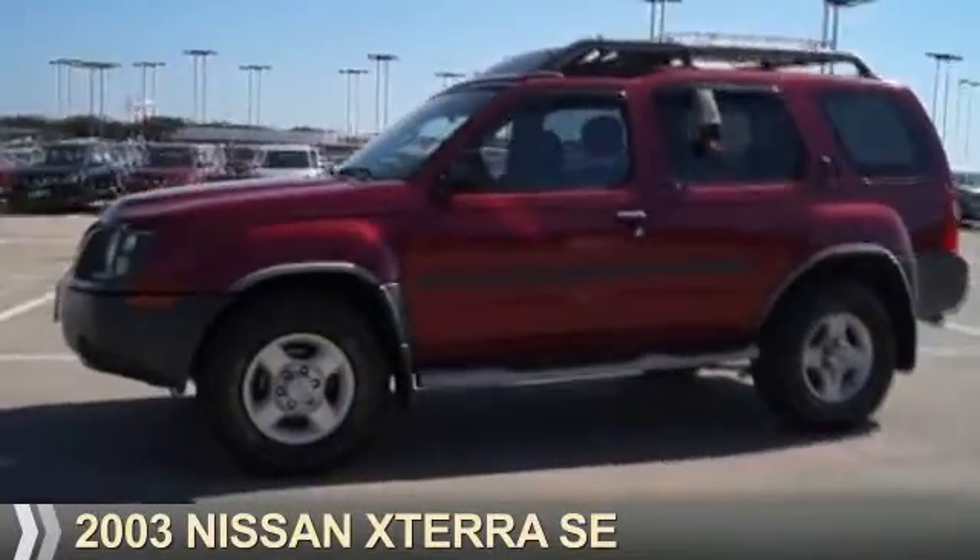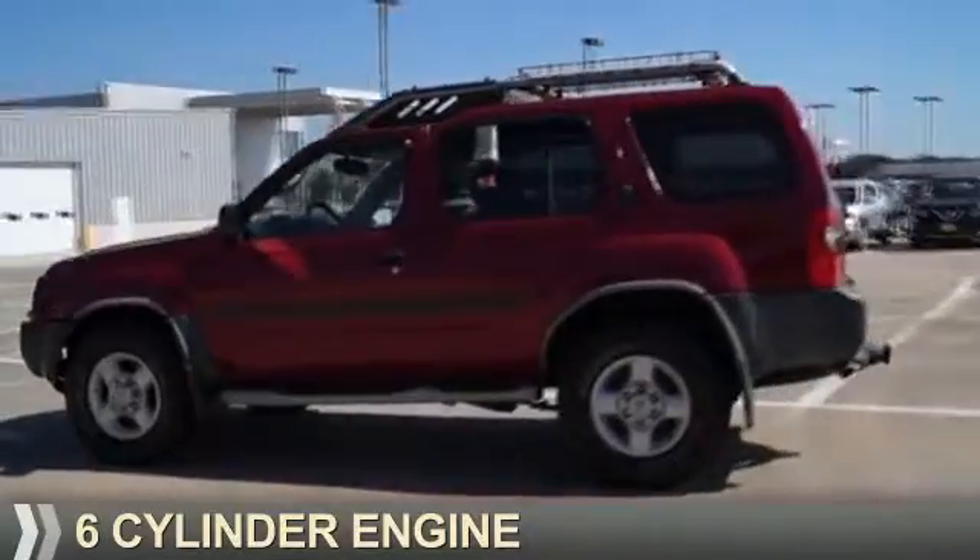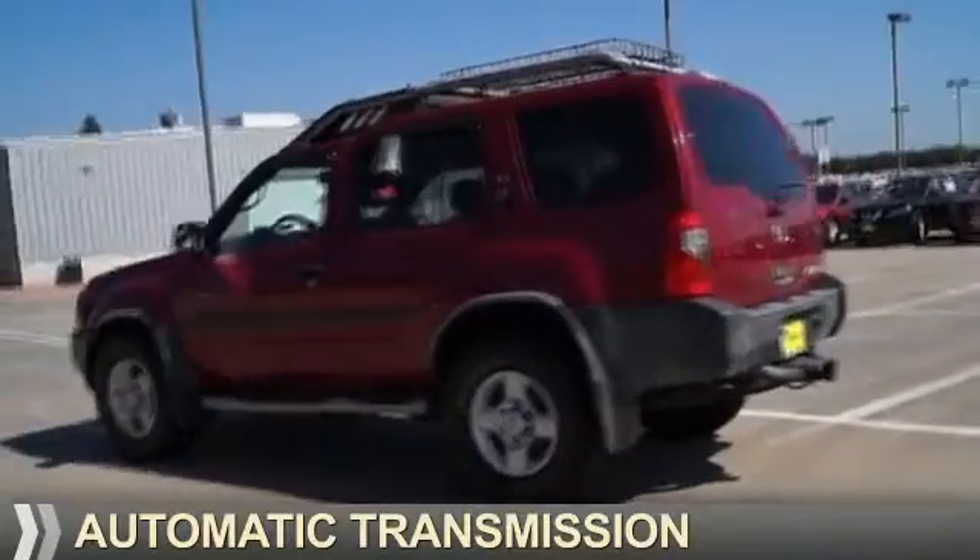Presenting the 2003 Nissan Xterra. It's powered by a 6-cylinder engine and an automatic transmission.